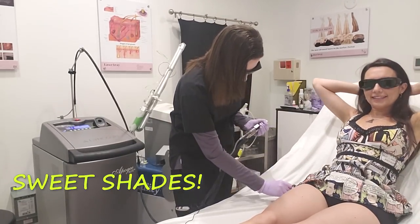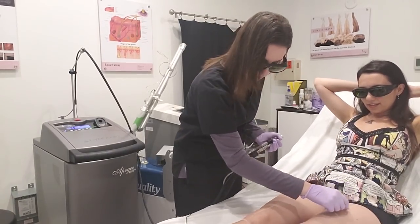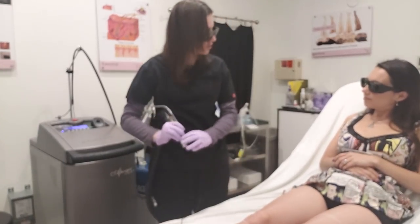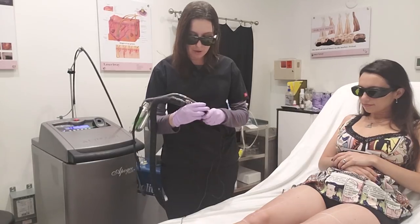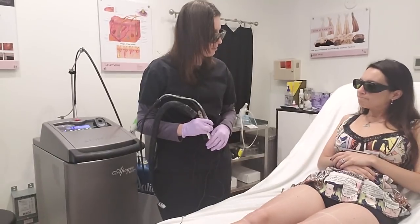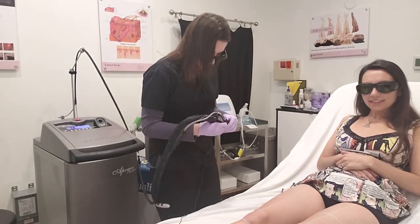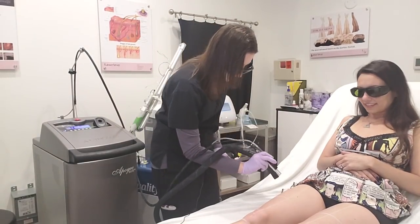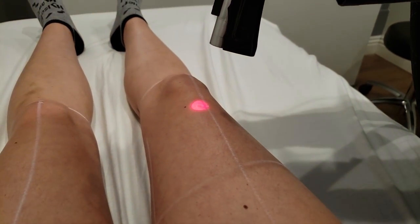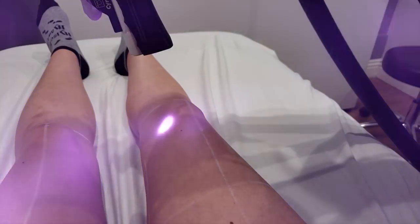Okay, so Lydia is marking my legs so she knows where to start and stop, which helps her keep track of where she's at. With laser hair removal it does take a couple of sessions until it actually takes, because we're trying to catch different hair growth cycles, so it will probably take about six to eight sessions until we can get about 80% of hair off. In the meantime, every time you come in it's about 15 to 25% of hair off per visit. Each time the little circle flashes and you hear that little beep, it's getting rid of all the hairs inside that circle.